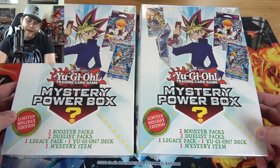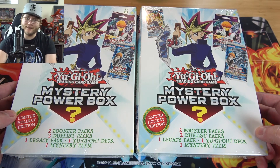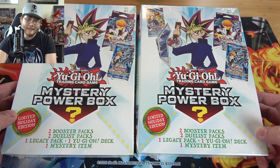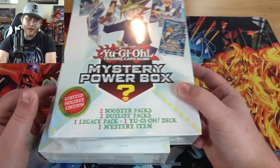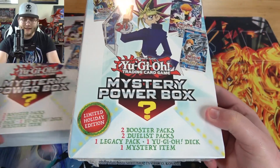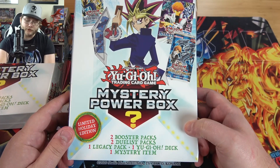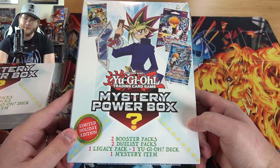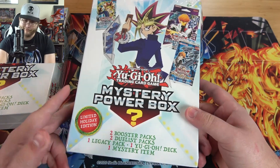These are about $30 each, and we'll see if this is something you'd want to get for Christmas or just for fun, or want to stay away from, because there's a lot of good products out there right now. This is the limited holiday edition, so you get two booster packs, two duelist packs, one legacy pack, one Yu-Gi-Oh! deck, and a mystery item — which mystery items can be very random from what we've seen in the past.